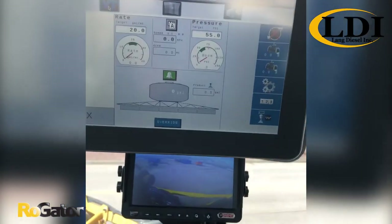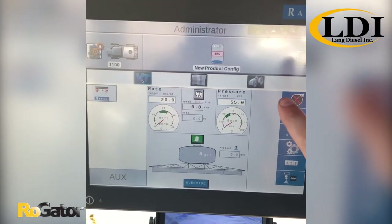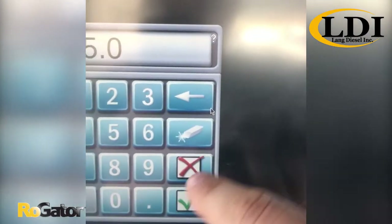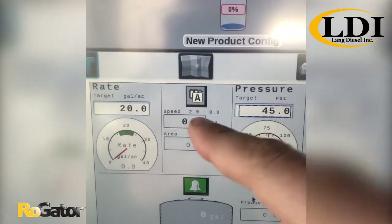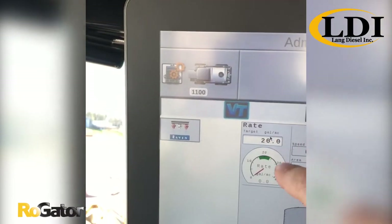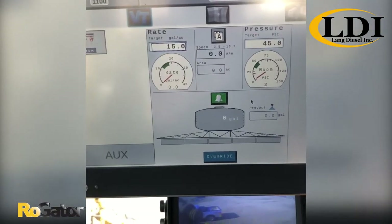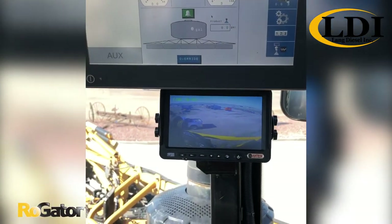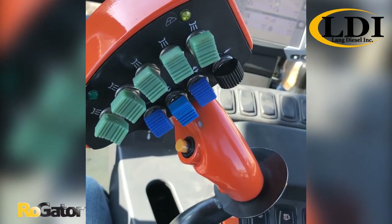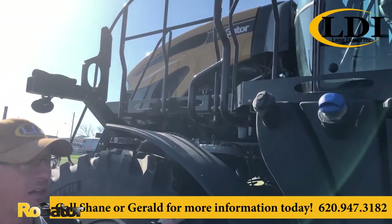Here we are inside the cab of that Rogator. This is your Raven Viper 4 screen, your display screen. This is where you have your driving range and your target pressure. You adjust your target pressure. It gives you a driving range and adjusts that so you're able to go in all based on your rate and tip size, allowing you to change your driving range and stay at that constant pressure. We have backup camera, leather seat option, tried and true Rogator handle with section controls on it. This is a very clean used sprayer, again here in Hillsboro.